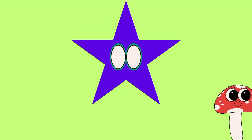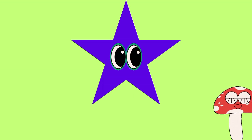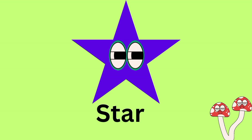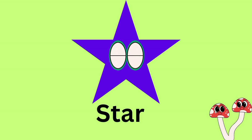Which shape is this? Any guesses? Star. This shape color is blue. This is star shape. S-T-A-R. Star. This shape is star. Thank you.